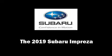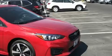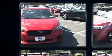Discerning drivers will appreciate the 2019 Subaru Impreza. It features a standard transmission, all-wheel drive, and a 2.0-liter 4-cylinder engine.